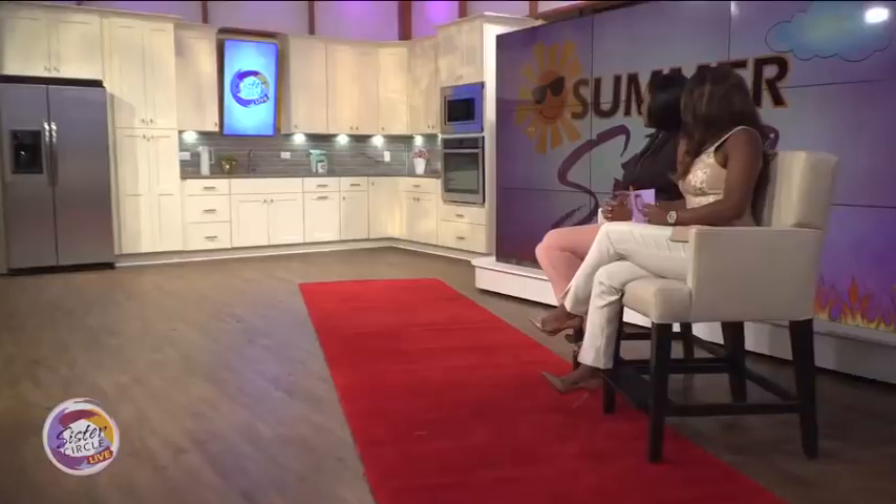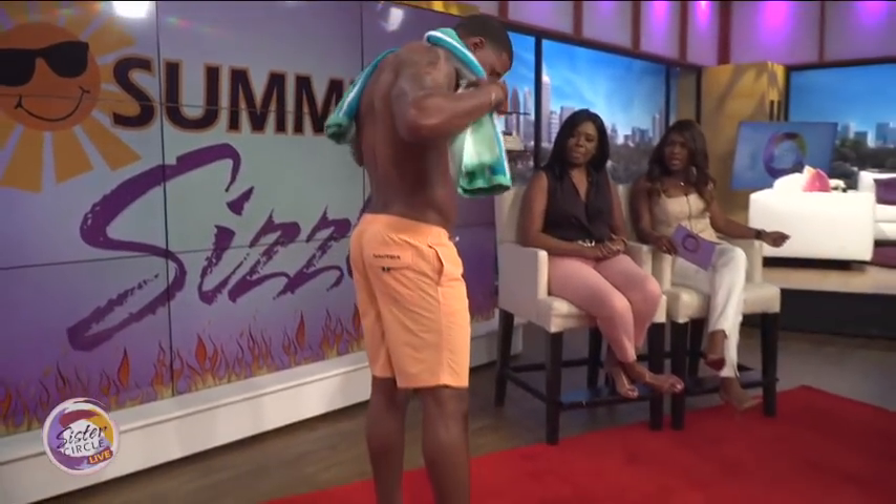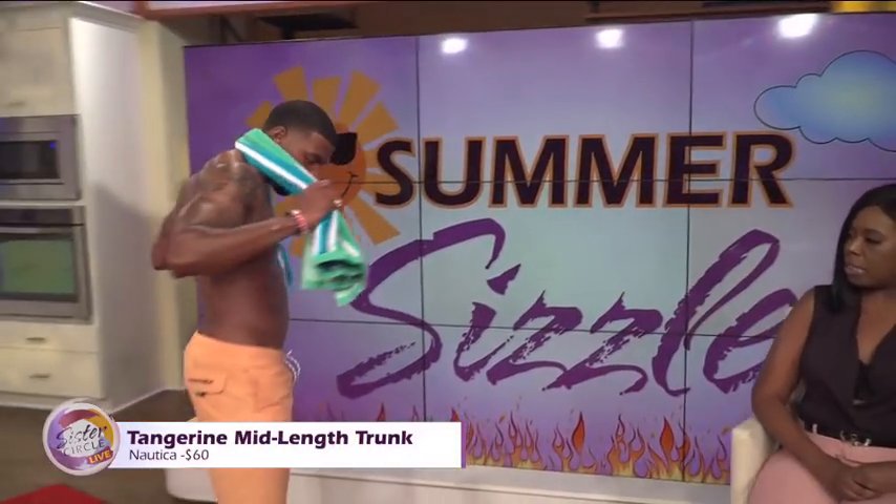Let's bring the first model out then. Beaches and bodies — let's see this first body! Alright, now he's wearing a little tangerine shorts right there. Tell me a little bit about that. This is Radar Man Rashad, and Rashad is wearing a tangerine, kind of mid-length. That one is by Nautica.